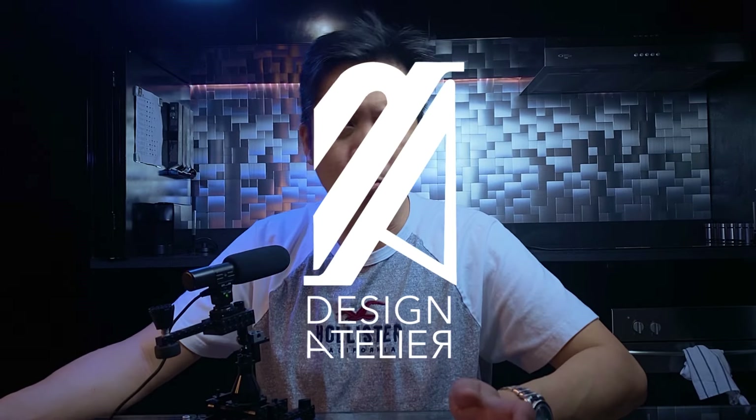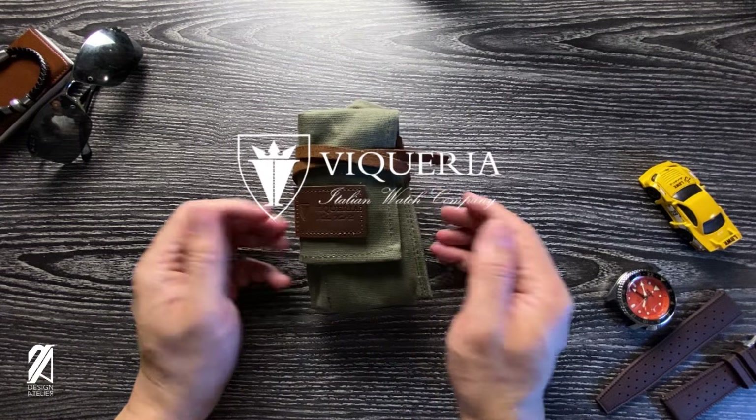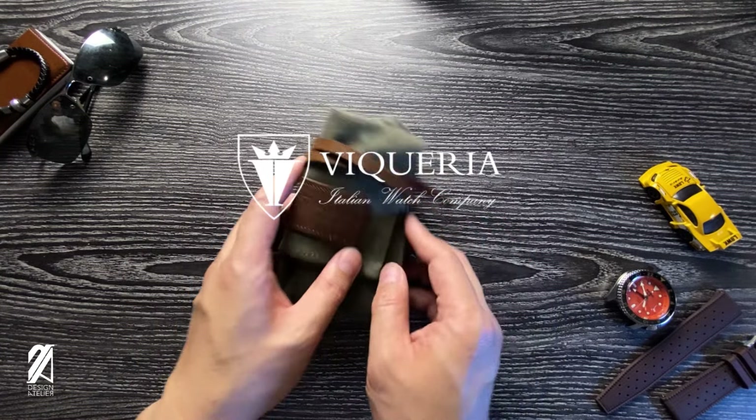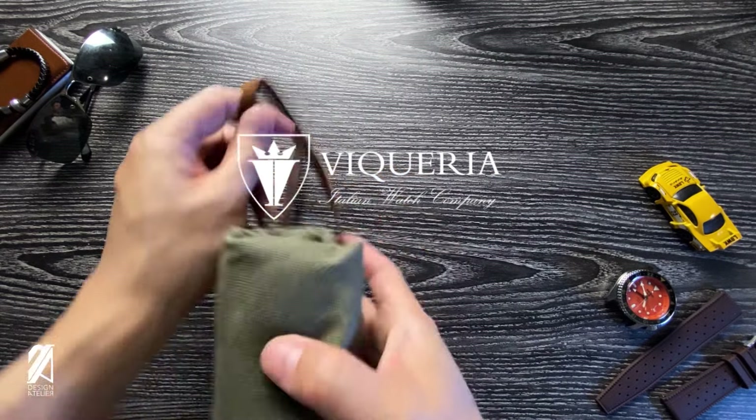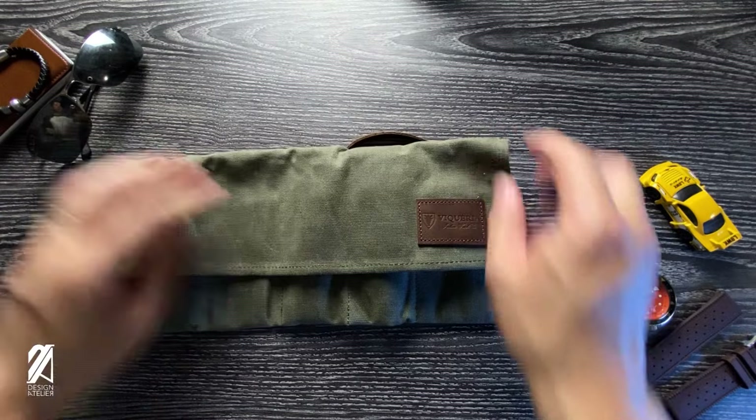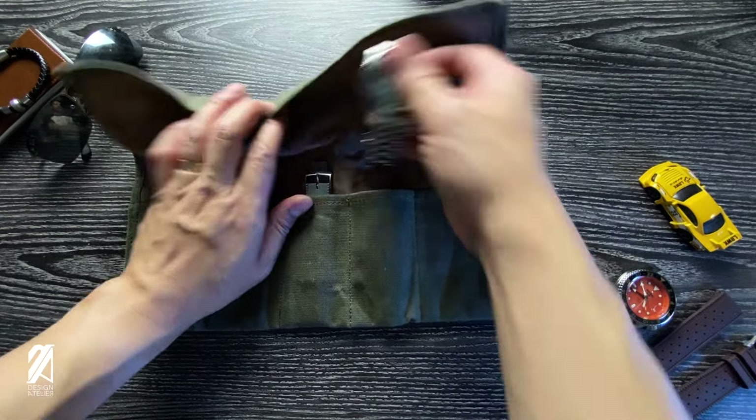We're going to talk about another Italian brand, but this one is also riding the vintage styling trend. However, even though it's riding that same familiar design, it manages to surprise me to the point that I actually changed my mind about derivativeness. This video is brought to you by Vicaria, an Italian brand based in Italy where the name is derived from the Roman city of Vogue — from here you can already see where this brand takes its inspirations.